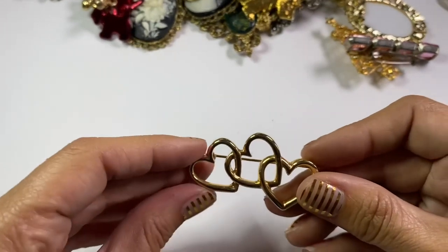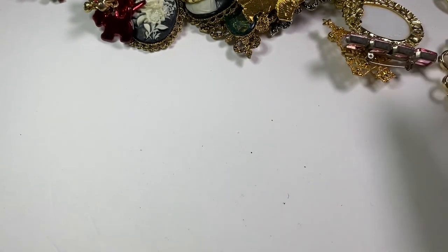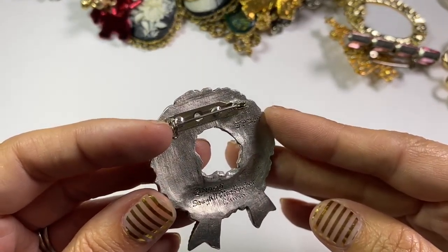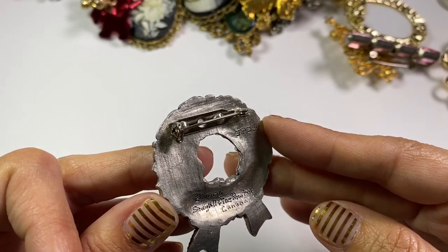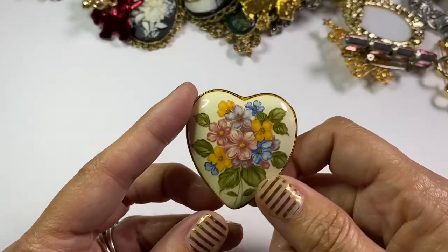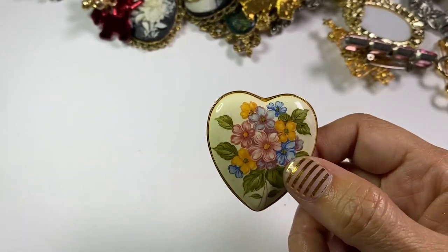Some hearts could go in with my heart lot. This one has 'Seagull Fine Pewter Canada' on it — I did look this up and these aren't selling for big money, but it will definitely go into a lot. Another little flower heart — will I put this one in the flower lot or in the heart lot? You'll never know — well, you might know if you go look at my Etsy shop.